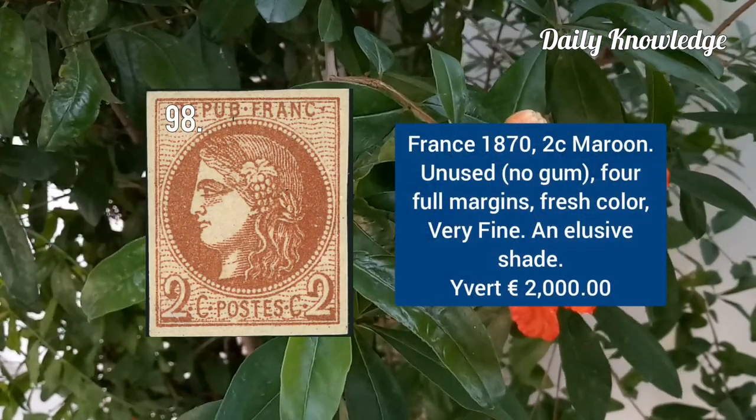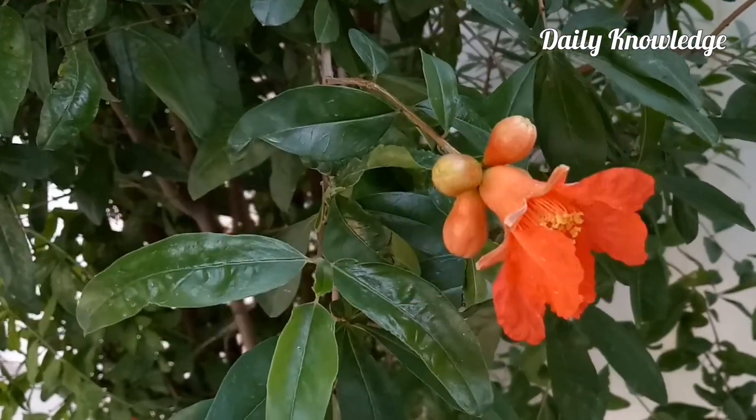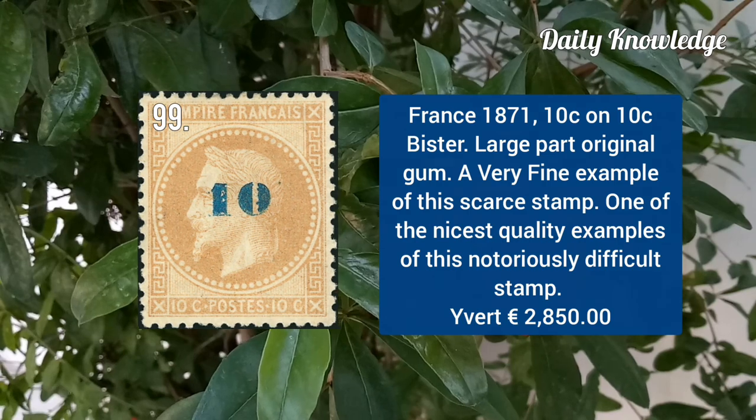New Caledonia 1870, 2C maroon, unused, no gum with 4 full margins. New Caledonia 1871, 10C on 10C bistre, large part original gum — a very fine example.